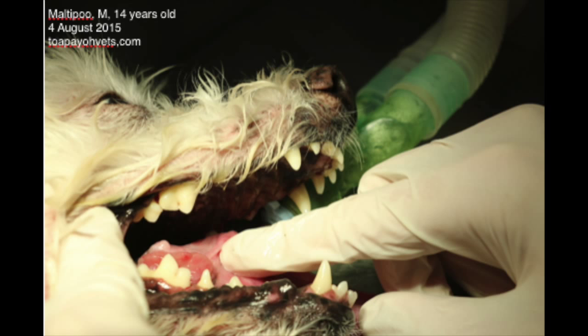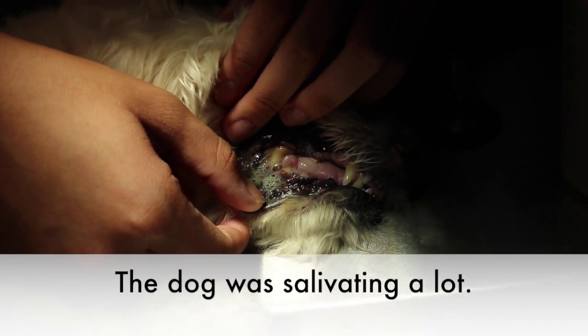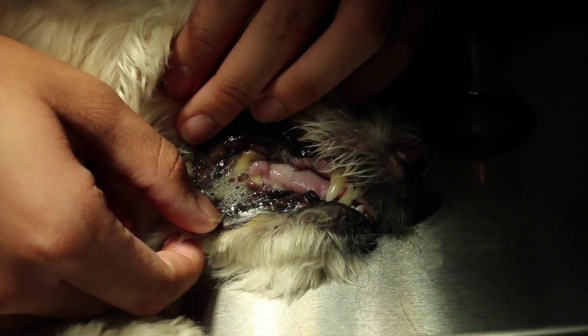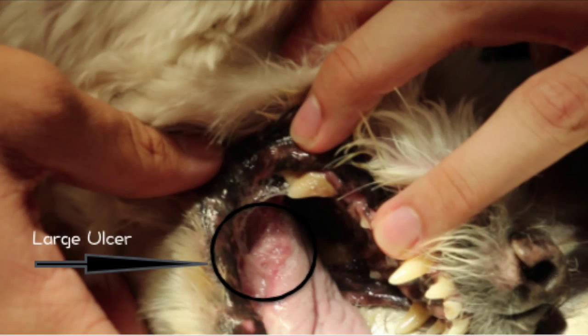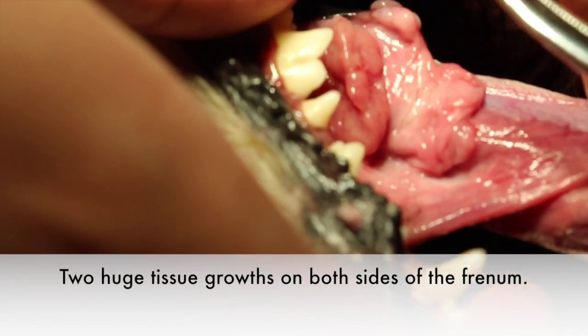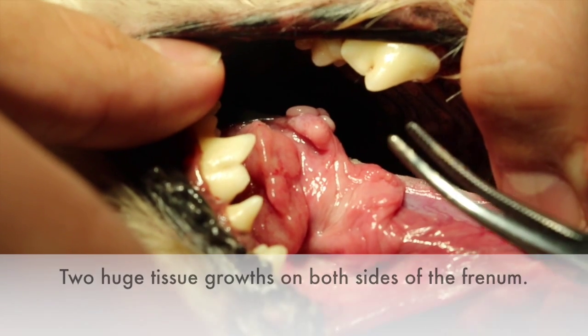This 14-year-old male Maltipoo came for a dental check-up on 4th August 2015. During the examination, we saw that the dog was salivating a lot. Furthermore, we could see that the dog had a huge tongue ulcer which caused the dog to have bad breath. We inspected the dog further and found two huge tissue growths on both sides of the dog's frenulum.